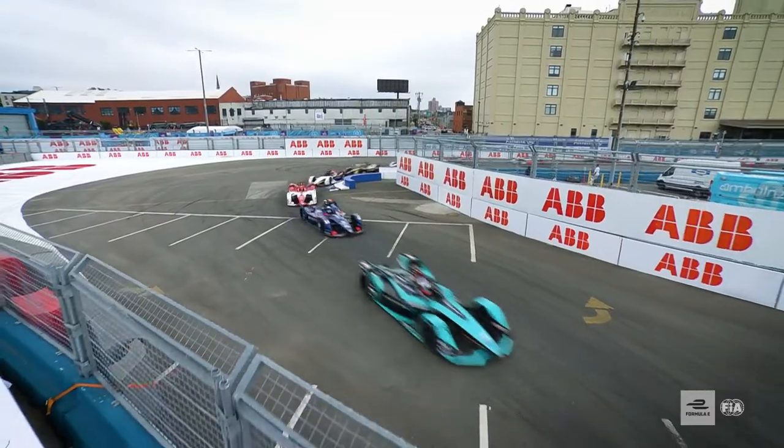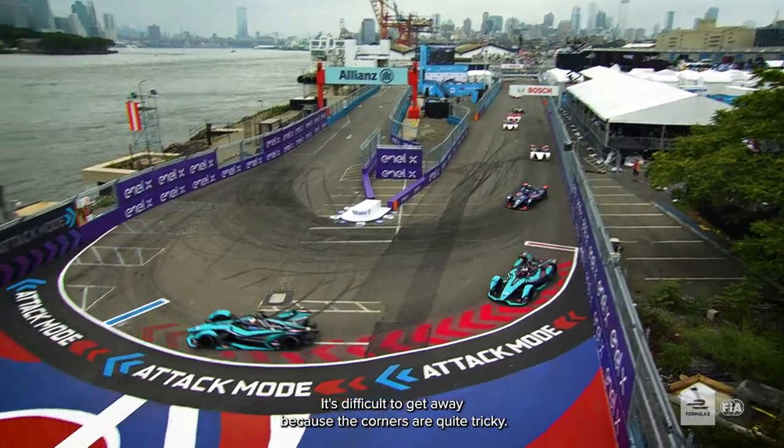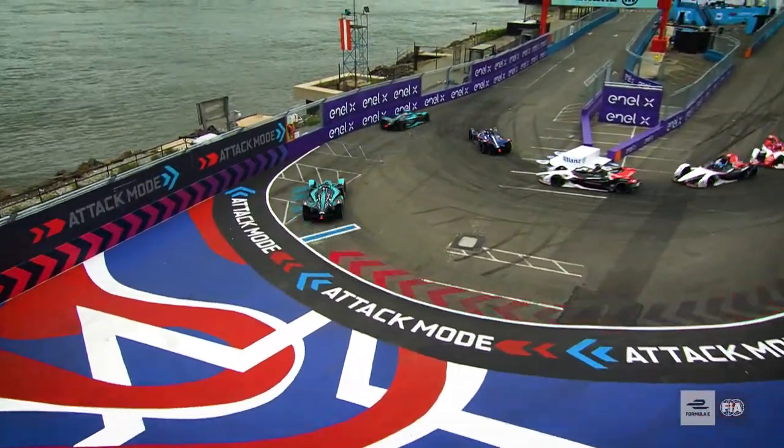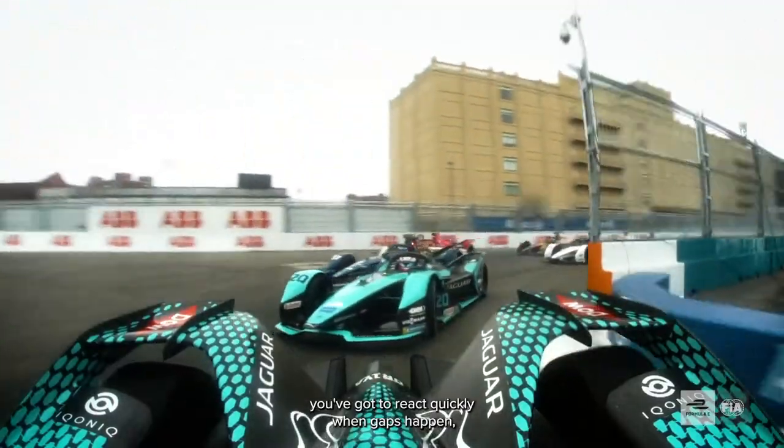Strategically, New York is quite tricky. If you've got to take an attack, it's quite often all bunched up and it's difficult to get away because the corners are quite tricky. So as the race unfolds, you've got to be quick, you've got to react quickly when gaps happen — take advantage, get your attacks in, get them done and try and progress.